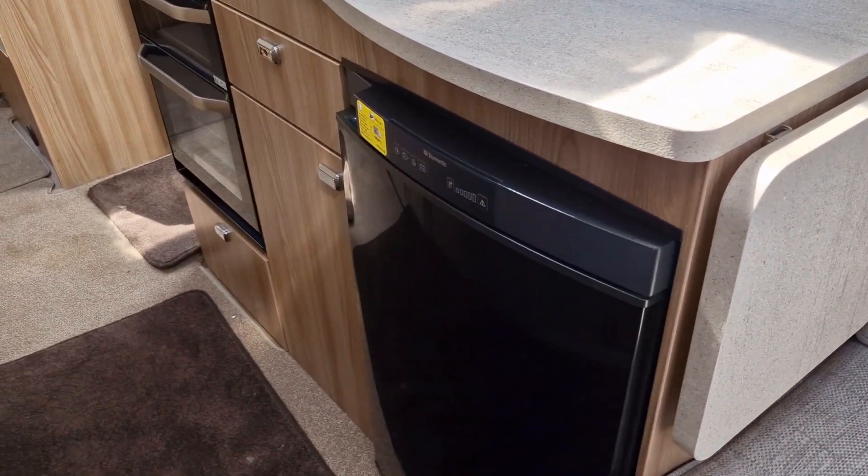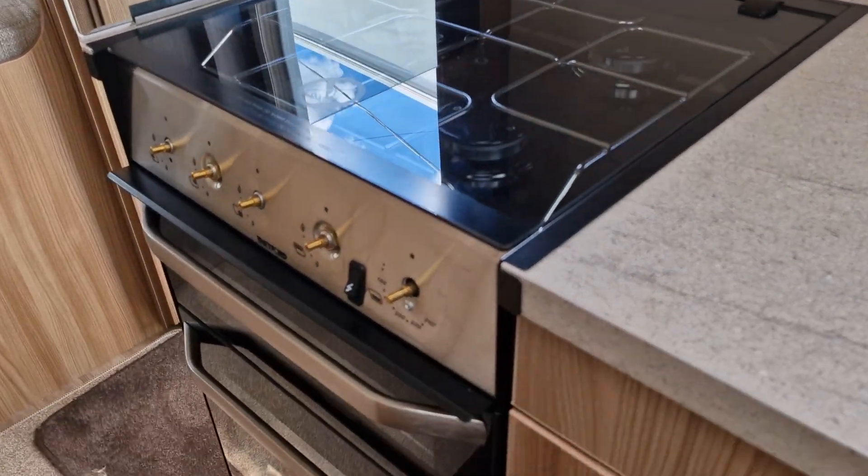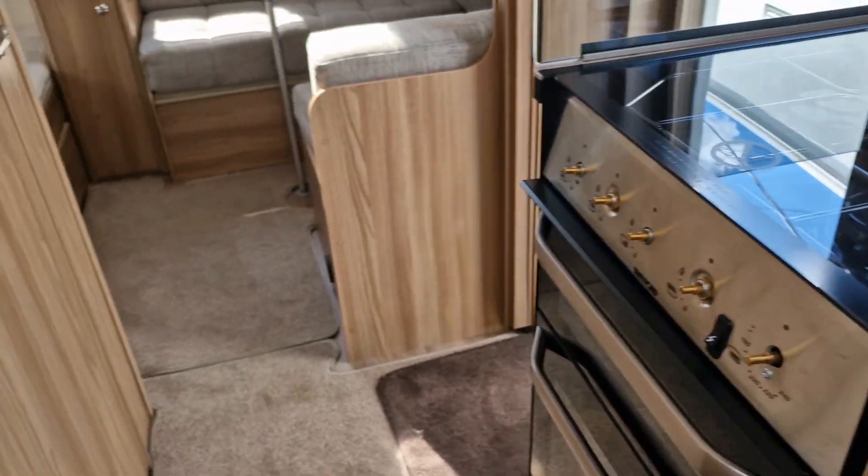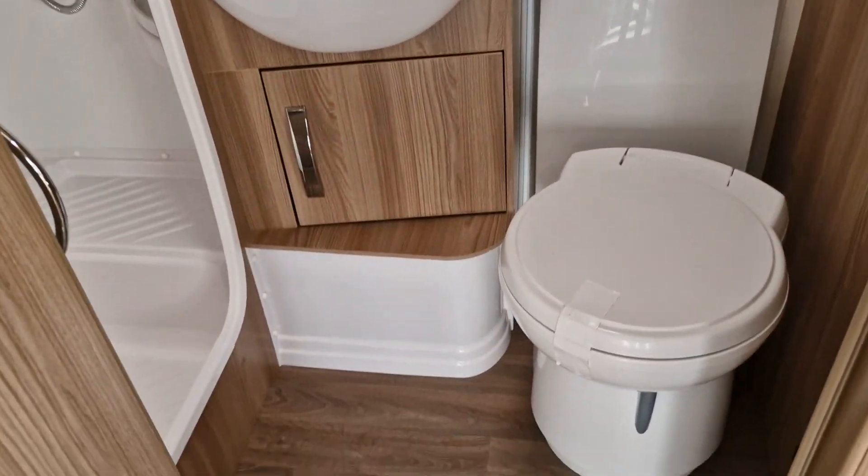There's a three-way fridge, oven, hobs, and grill. As we walk down the caravan, to the left hand side we have the washroom.